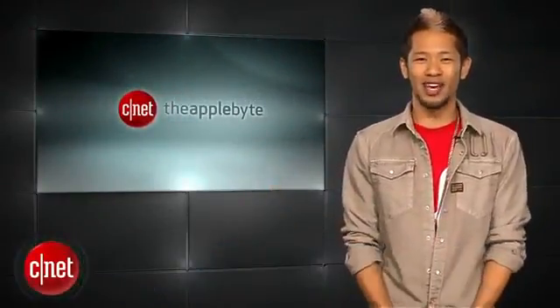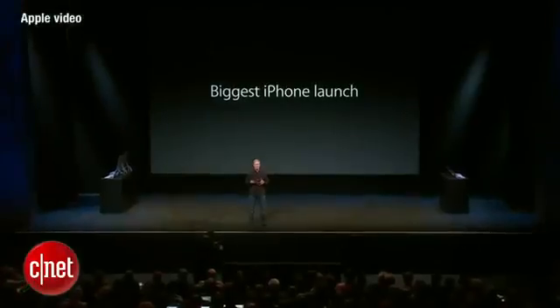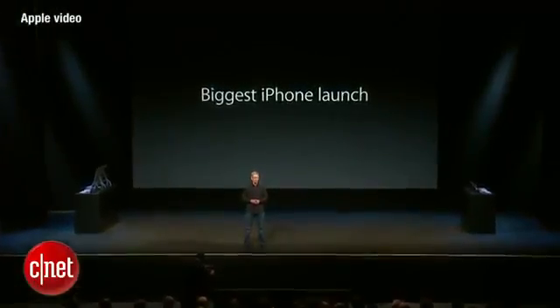What's good? Brian Tong here and welcome to the Apple Byte, for everything good and bad inside the world of Apple, right after their latest keynote in San Francisco. There is plenty to talk about, so let's recap the highlights. We were pretty much on the money with what we expected to see, but there were still a few surprises.